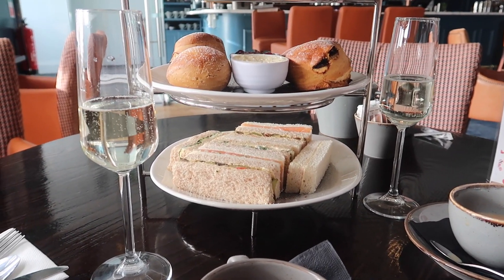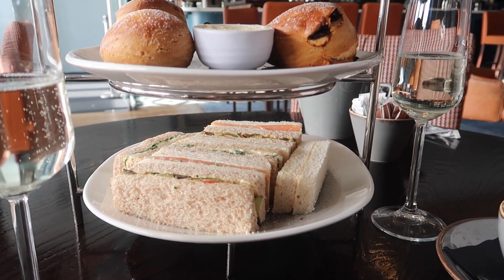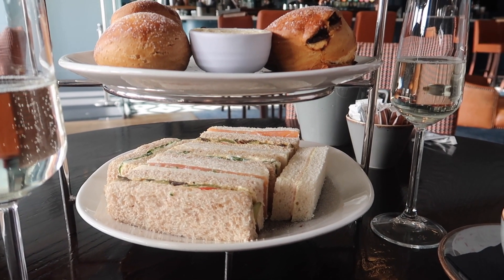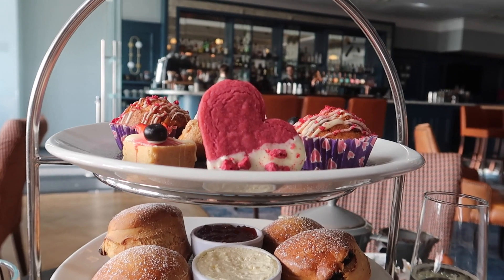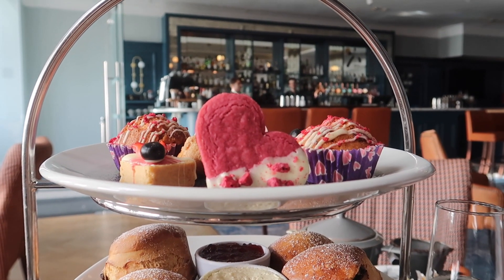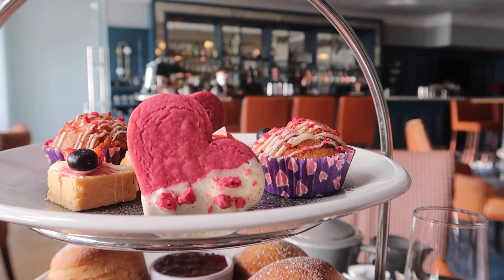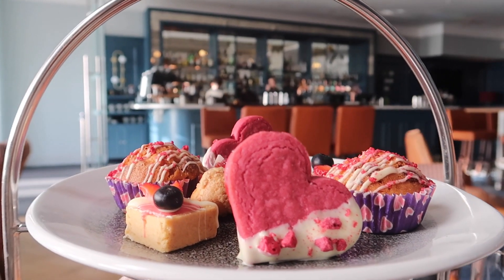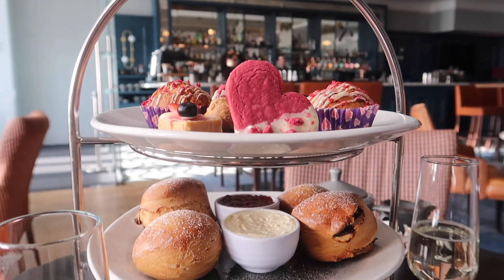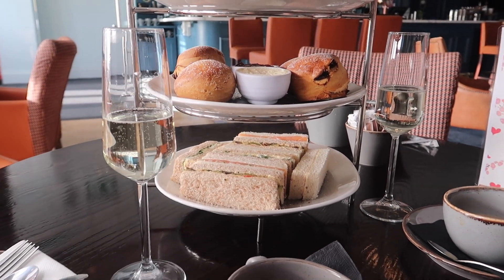So the afternoon tea treats have arrived. We've got sandwiches at the bottom — mustard mayo honey roasted ham, cucumber cream cheese and smoked salmon, hummus and roasted vegetables, and a watercress egg mayo. Then we've got some scones in the middle, and on top are the Lovers afternoon sweet treats: a blackcurrant heart, a raspberry and white chocolate cupcake in a little heart paper, a ruby chocolate tart, and a strawberry eclair. It all looks amazing and I love the fact it's Valentine's themed with the hearts — so cute.